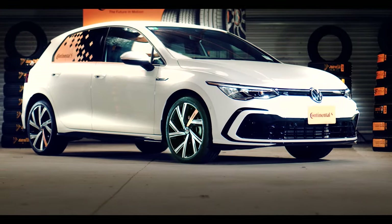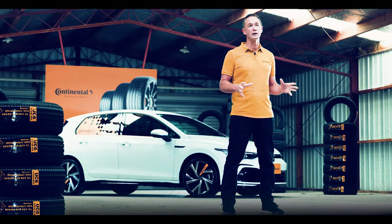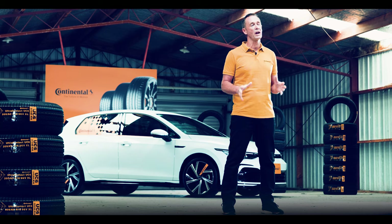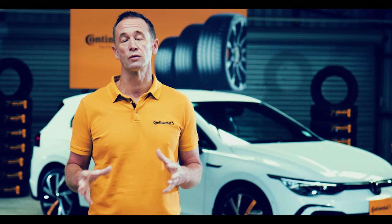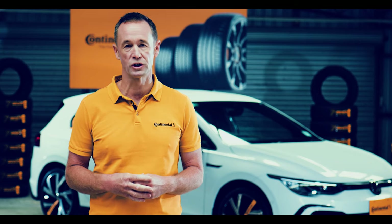So there you have it — a premium set of tyres is a substantial investment and how much value you get from them depends on how you look after them. Regularly rotating the tyres around the vehicle throughout the usable tread life will go a long way to achieve this.